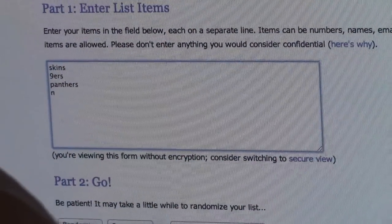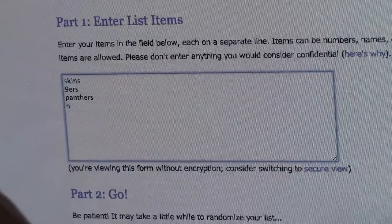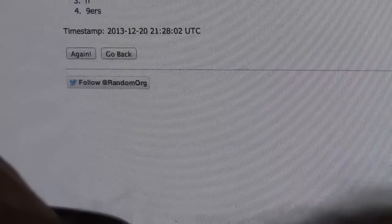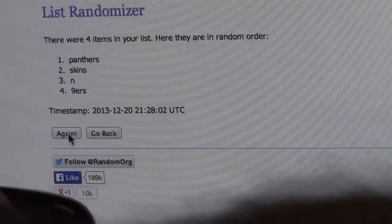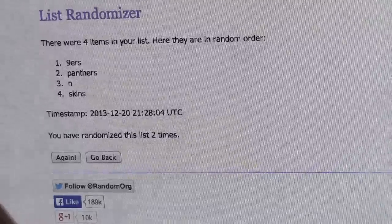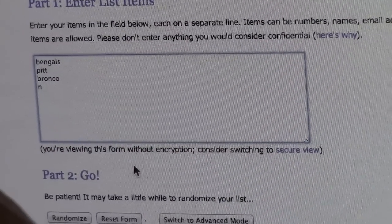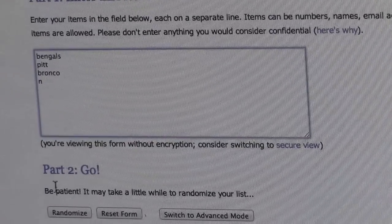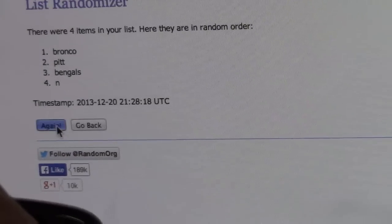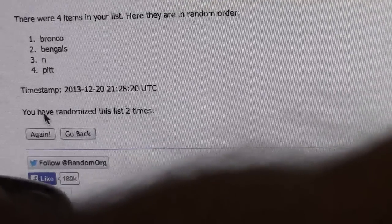Next up we have Skins, Niners, and Panthers — Cam Newton, RG3, and Colin Kaepernick. Once and twice. The Niners get it. And the last one — the big one — the triple autograph, triple relic: Monte Ball, Giovanni Bernard, Le'Veon Bell. Going twice — once, twice. List has been randomized two times. Broncos get it — Broncos on top.